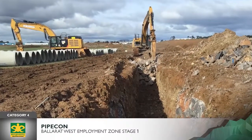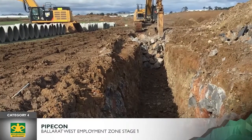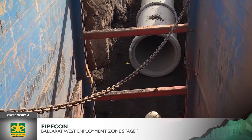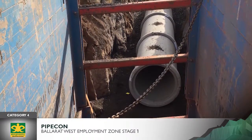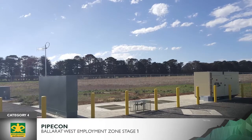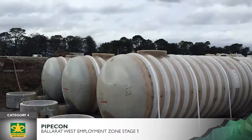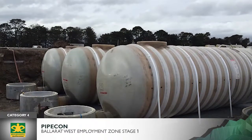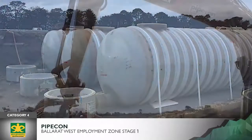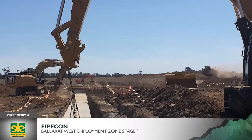Sewer: PipeCon constructed 2.7 kilometers of gravity sewer, 450 millimeters in diameter, in 5 meters of rocky substrate; 3.6 kilometers of rising main; Ballarat's largest pump station with an 11 meter excavation through rock and groundwater, pump switchboard, telemetry and a backup generator; and three 16 meter long emergency storage cells craned down to five meters in depth, with a combined storage capacity of 330,000 liters.